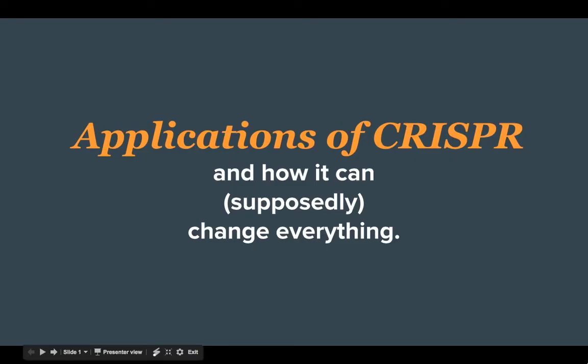Applications of CRISPR, and how it can supposedly change everything. CRISPR is one of the hopefully greatest discoveries for human survival in history. Everything in science fiction could come to pass if the people researching this technique are successful.